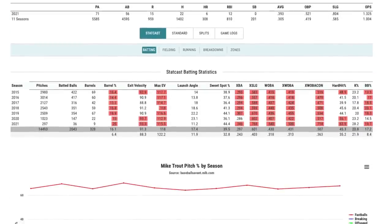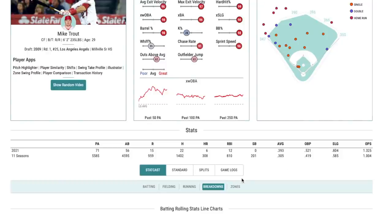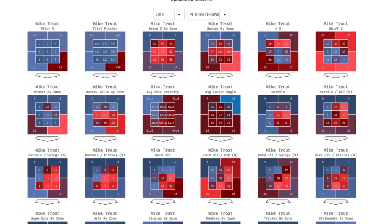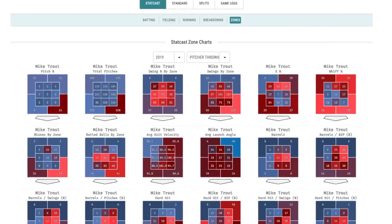And if we scroll down here, you can see again — if it's red, it's good, and everything is red. Barrel percentage, he barrels up everything, everything's a hard hit. It's just amazing what he is able to do. Now if you go over here and click on zones, this is going to give you the strike zone and a better understanding of where Trout likes to drive the ball, where he hits the ball hardest, where he hits the ball best. I went back to 2019 just because there's more at-bats there.